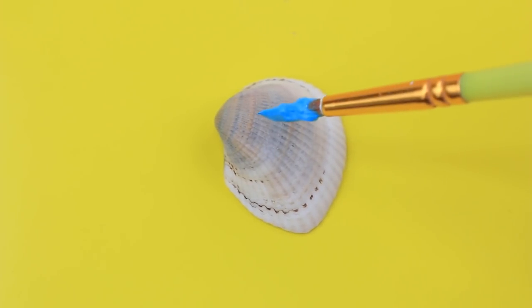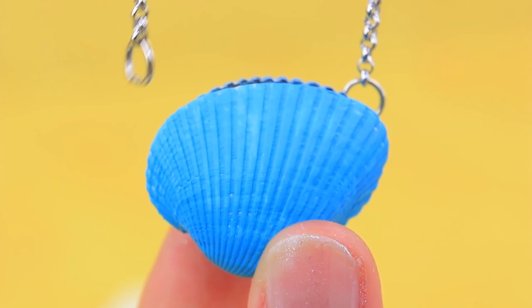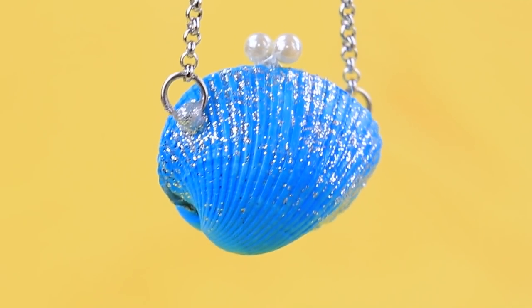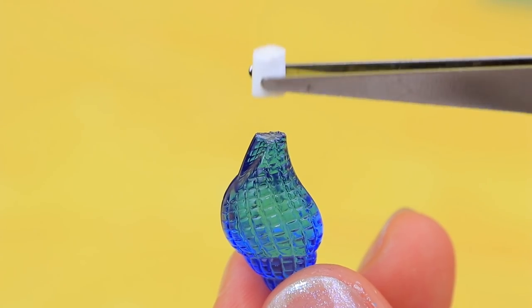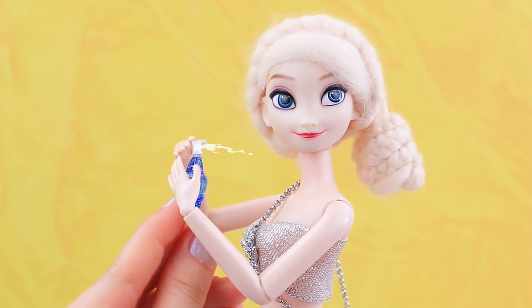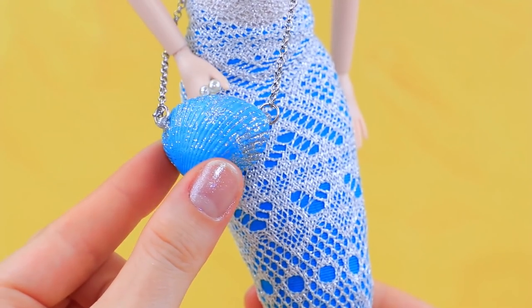Make a purse — paint the outside blue and the inside silver. Glue on an accessory chain and small rings. Elsa carries perfume in her purse! Take a plastic pendant, cut a piece of a straw, glue it to the bottle neck, and make a dot with a marker. I'll spray it a couple of times — I love this scent! Elsa put her favorite perfume inside her purse.